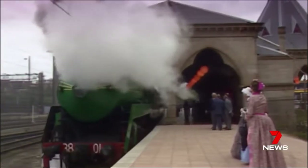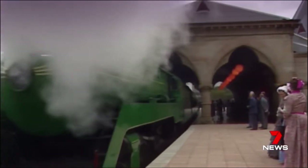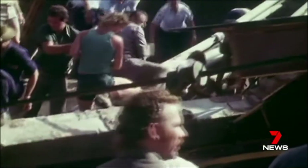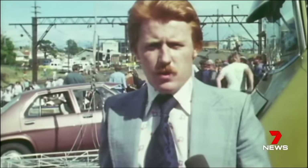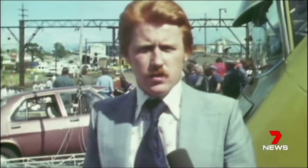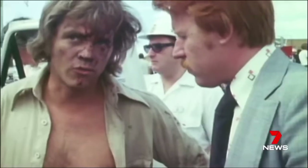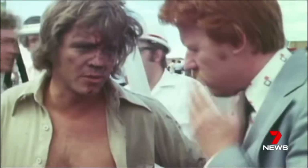Death and tragedy have long been part of the network. The carriage seemed to disintegrate. January 1977, the Granville disaster — the worst train crash in Australian history. There are still dozens of ambulances here trying to get the injured and the dead out. 83 were killed, more than 200 injured, when a 600-tonne bridge collapsed on two packed wooden carriages. The train came off the rail just before the bridge, and that was the end of it.